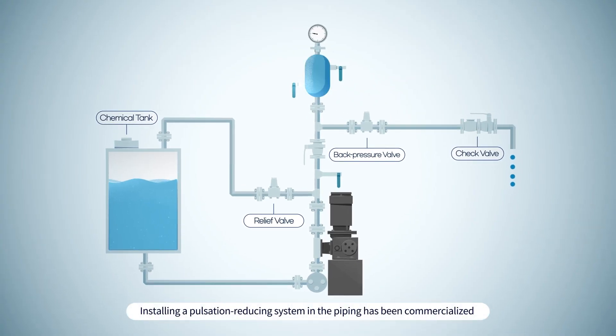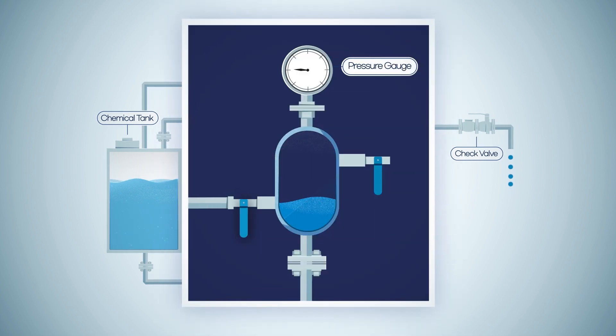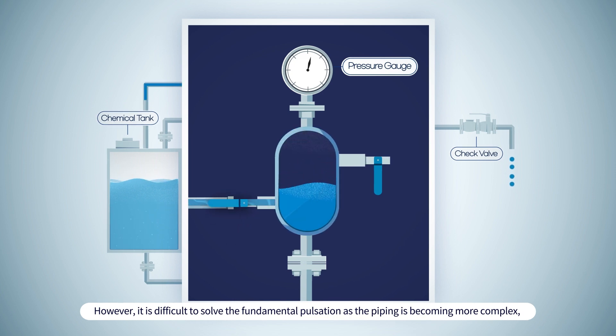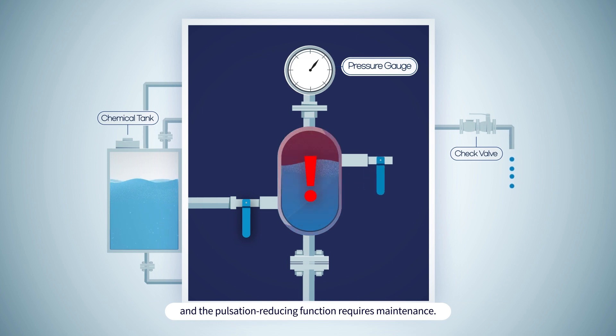Installing a pulsation reducing system in the piping has been commercialized to provide a buffer for the pulsation of metering pumps. However, it is difficult to solve the fundamental pulsation as the piping becomes more complex, and the pulsation reducing function requires maintenance.